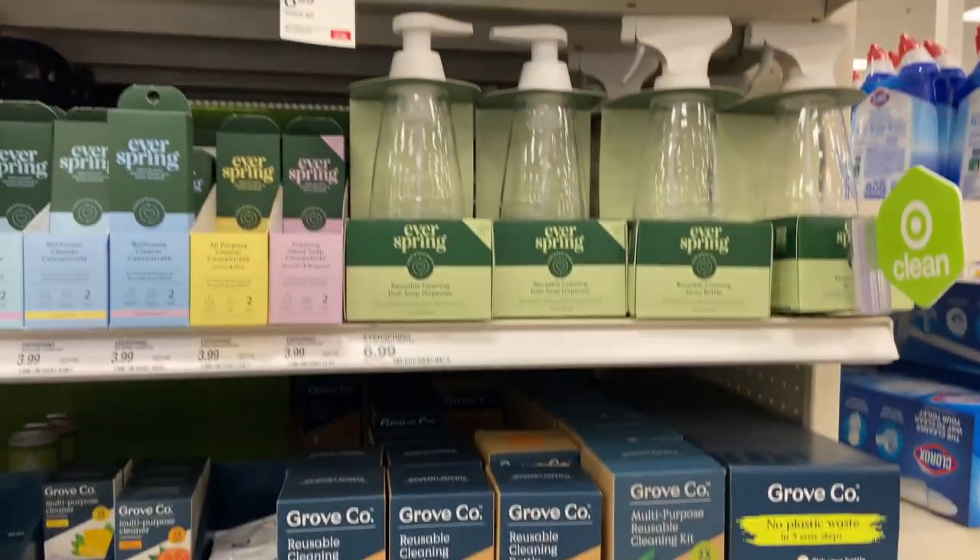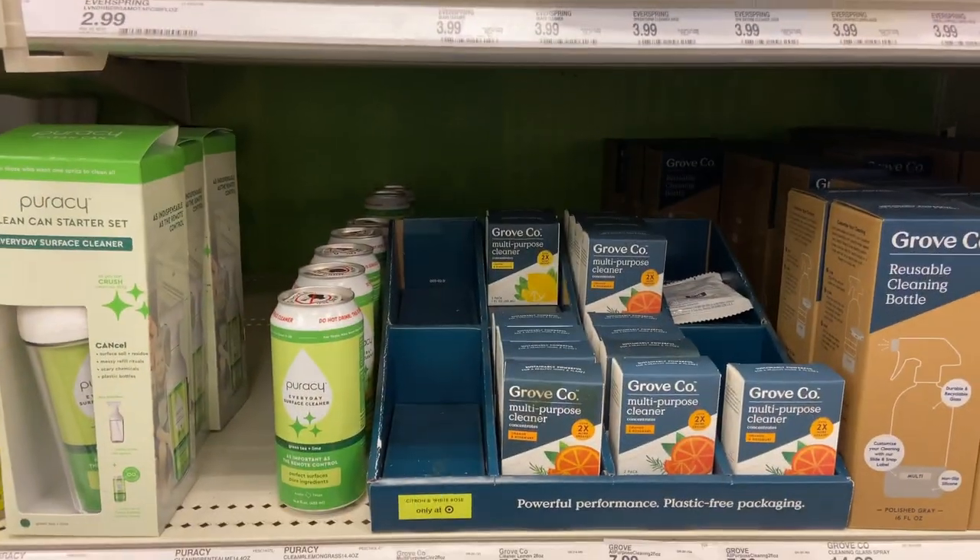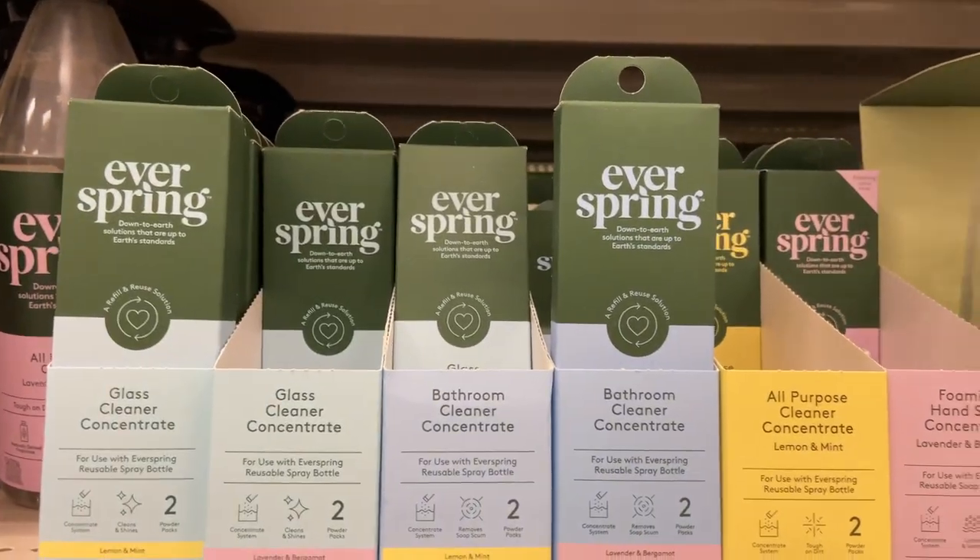One of the more interesting finds is these Everspring reusable cleaning solutions. If you're in a home survival situation and want to carry a small amount of cleaning solution, these little tablets just dissolve in water and give you your basic cleaning products — all-purpose cleaner, glass cleaner, bathroom cleaner. This is something you can keep on hand to keep your home tidy without stocking up on 50 bottles of Lysol. It's an interesting solution I wanted to propose.